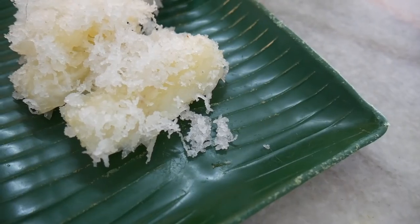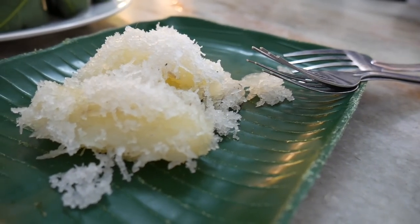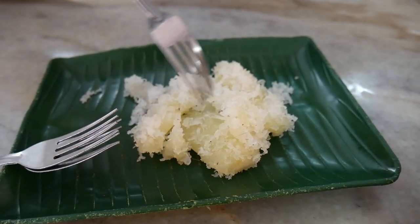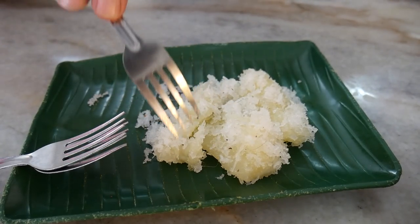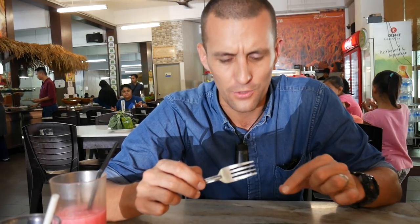It's dessert time and I'm really ready for some sweets. This one I've seen around before but was never sure what it is — it's called ubi kayu and it's tapioca, a root vegetable covered in sugar and coconut. It looks very beautiful, like snow and ice. The tapioca root is kind of potato in texture, like a boiled potato. The texture is totally like potato, there's a little bit of crunch from the sugar, the coconut's not too strong — it's kind of floral, banana-y sweet, with a little bit of saltiness. That's really really nice.